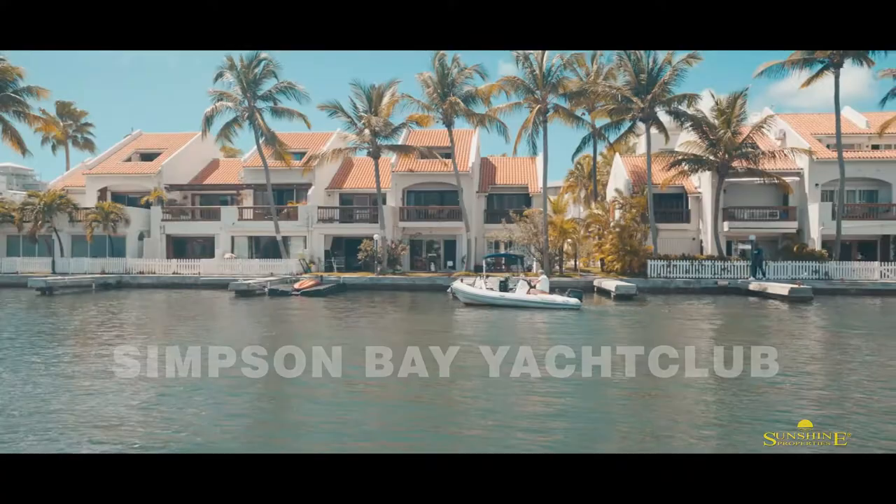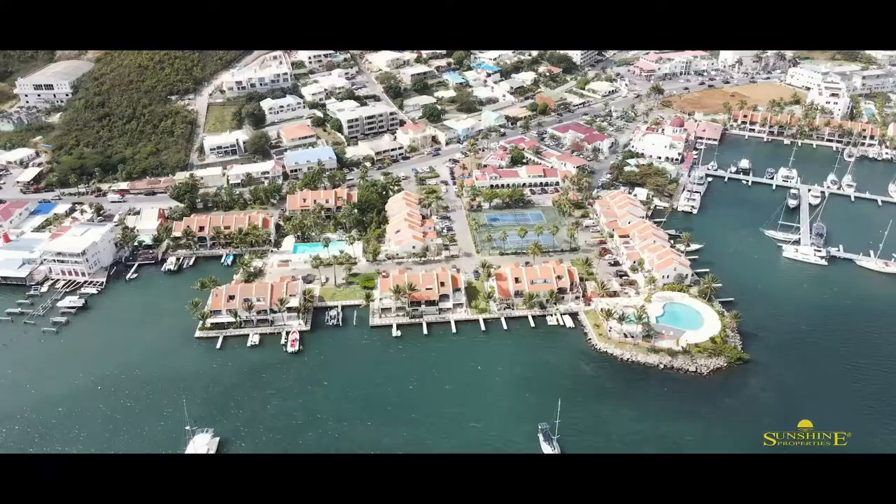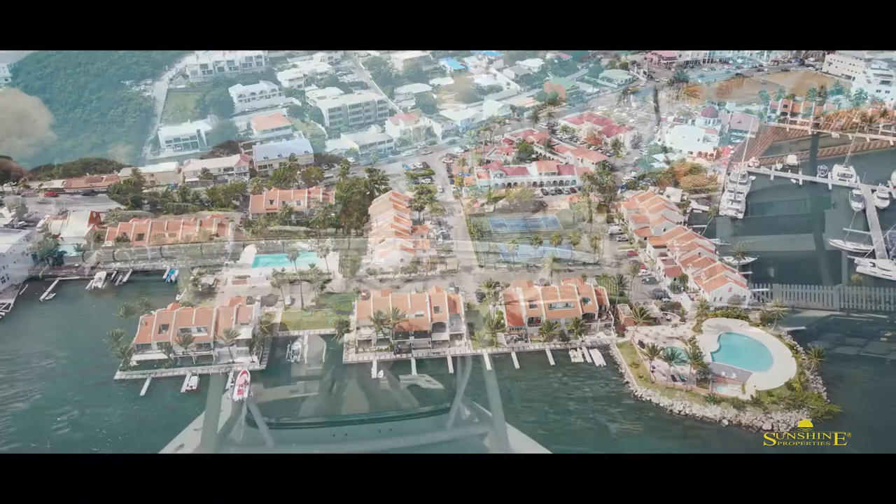Right in the center of the island you will find the gated residential community of Simpson Bay Club, which is a favorite for boat lovers and vacationers alike and enjoys a number of amenities.